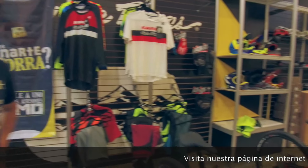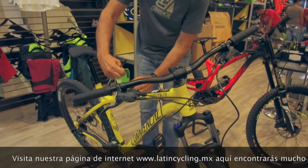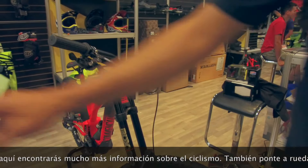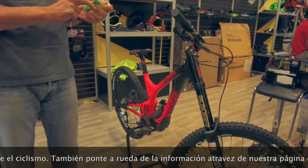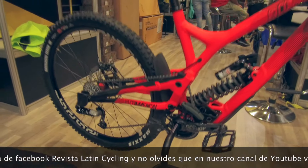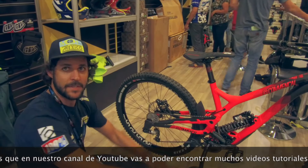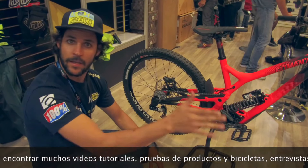Tenemos acá las otras bicicletas, las de downhill en B4. Lo interesante de estas bicicletas es que tienen la cadena que suba para arriba. Es un diseño exclusivo de Commencal, donde te da la ventaja de que cuando tienes un impacto fuerte, se abre la bicicleta, te genera mucha estabilidad y hace que emparrantes muy rápido.